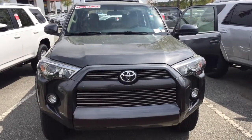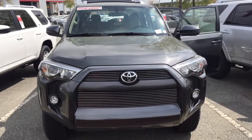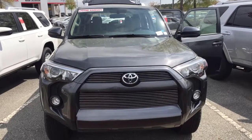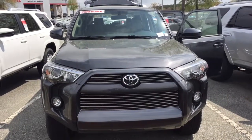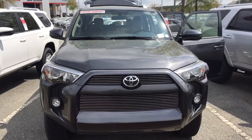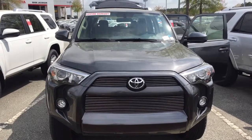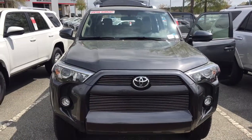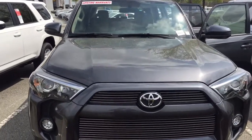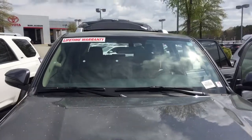Hi Andrew, this is Sam Ibrahim from Mark Jacobson Toyota. Excuse me for my husky voice as I have lost my voice yesterday. I just got back today. This is the 2016 Toyota 4Runner SR5 4x4 that we spoke about — I just found it. I thought we only had 4x2, but this is the grey metallic with sand beige interior, and let me go over a little bit of this car. I decided to send you a personalized short video.